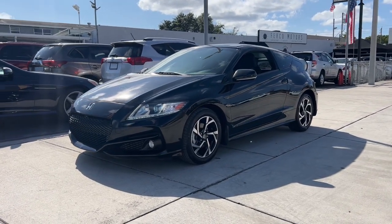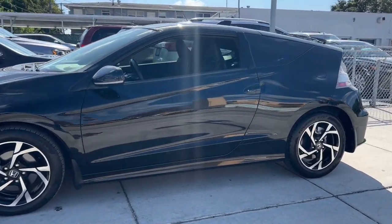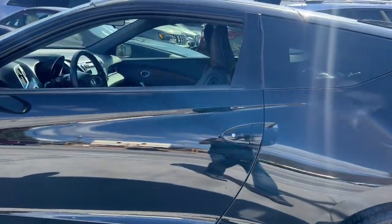Here is a wonderful 2016 Honda CR-Z. This vehicle is an outstanding buy with fewer than 50,000 miles on the odometer.